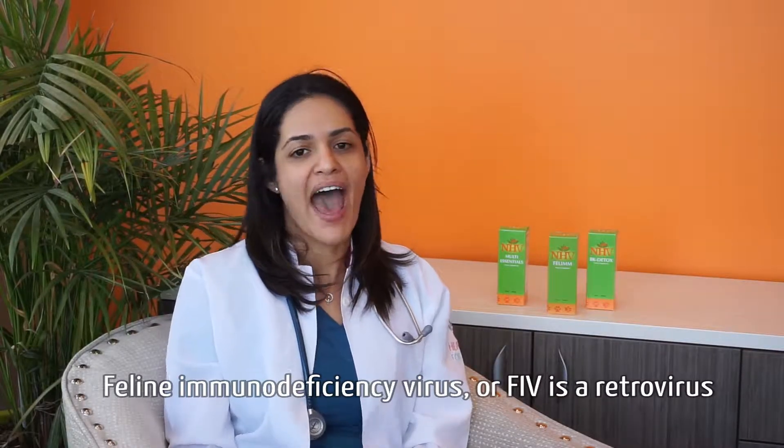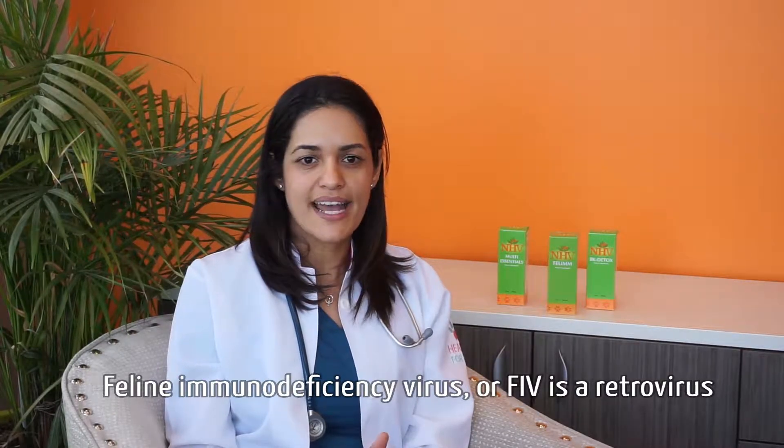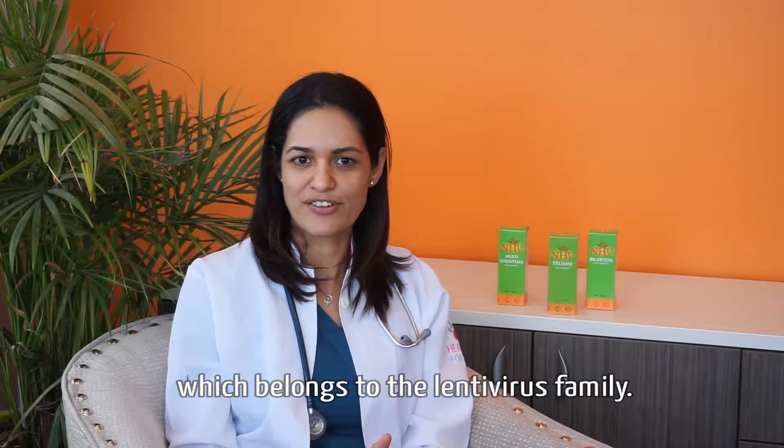Feline Immunodeficiency Virus, or FIV, is a retrovirus which belongs to the lentivirus family.